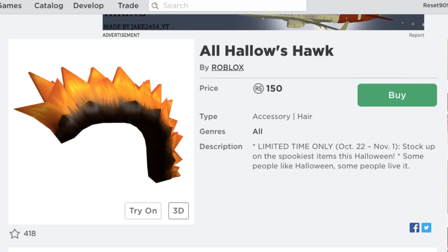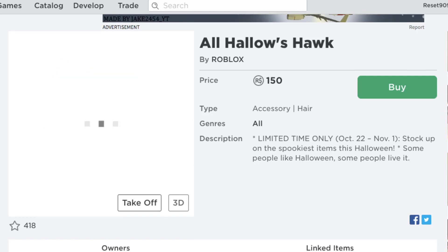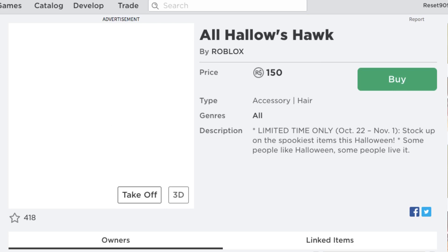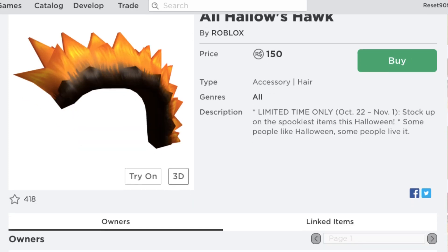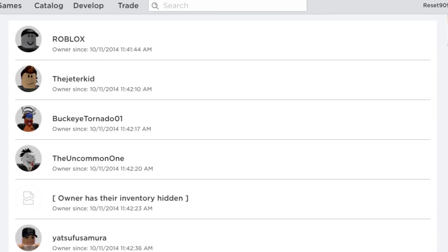Anyway, here's the All Hallows Hawk. It looks pretty cool. Let me try to preview it here without my computer being too laggy. Let's see if it pops up. It's going to take too long, I think. Oh, here we go — well, you can't even see it with my hair. Anyway, it's limited time only, same timer. So you guys can get this one if you want.